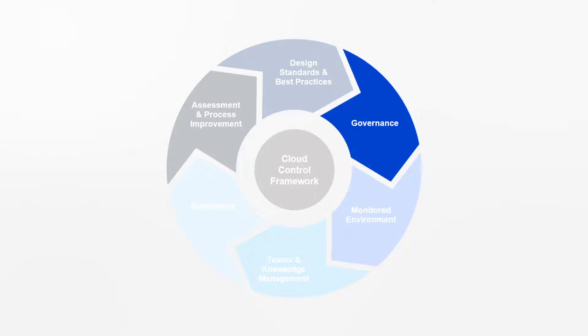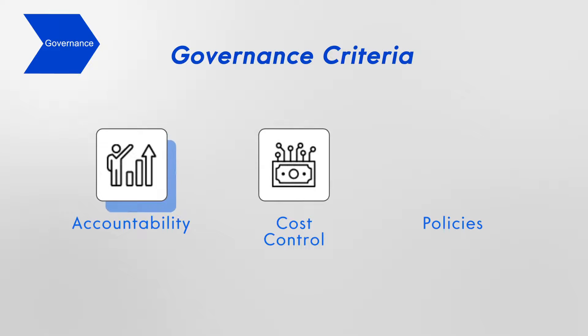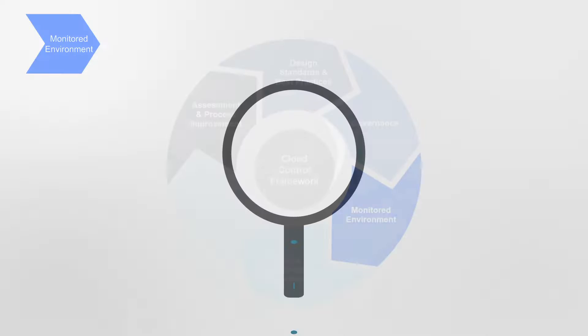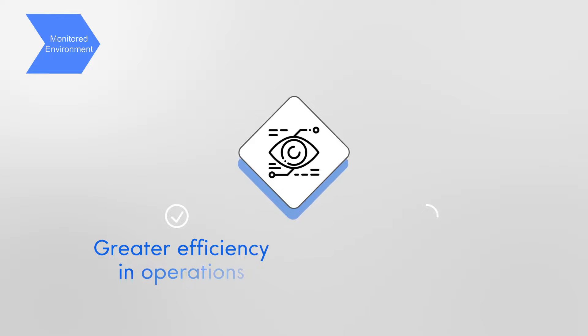The Governance module establishes key processes and governance criteria to provide accountability, cost control, and policies for exceptional cloud management. The Monitoring Management module identifies key elements of oversight for greater efficiency in operations and increased visibility of resources.